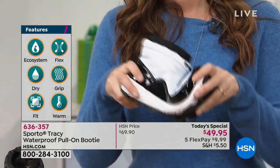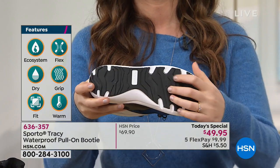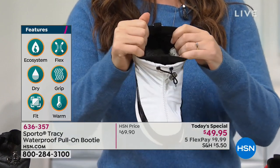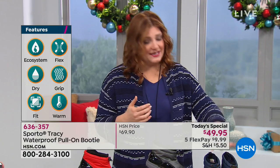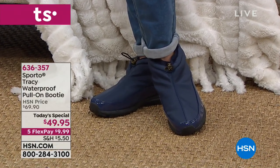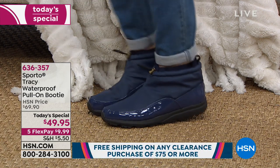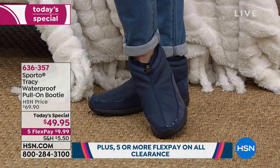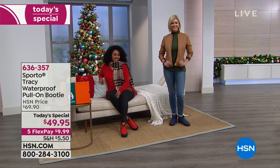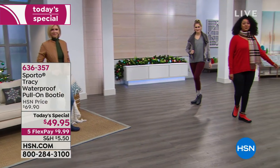This is our Today's Special. You can see the top features: the ecosystem technology, the flexibility, the fact that these are waterproof. They're going to keep your feet dry and have a wonderful grip. Jen is showing the navy - she's got that great basket weave faux leather jacket from Colleen Lopez, great pair of jeans, a turtleneck, and she looks like she's ready to tackle the day. She looks fashionable, chic, but comfortable. Her feet are dry. You're not trying to wobble around on high-heeled boots.